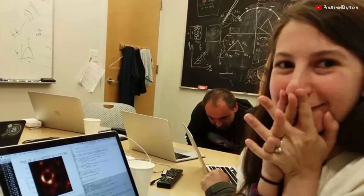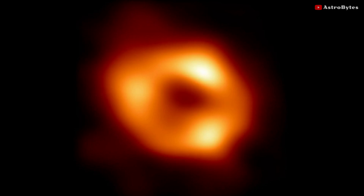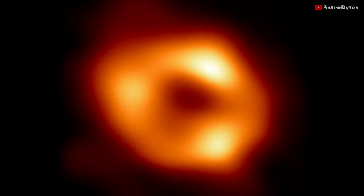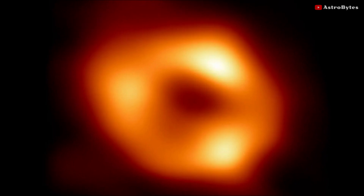It came three years after the very first image of a black hole was captured. The image depicts not the black hole itself, because that is completely dark, but the glowing gas that encircles the black hole, which is four million times more massive than the sun, in a bright ring of bending light.